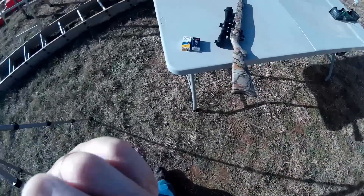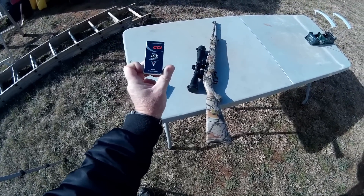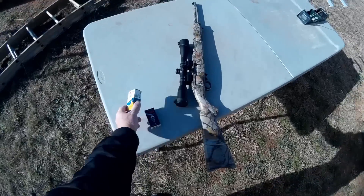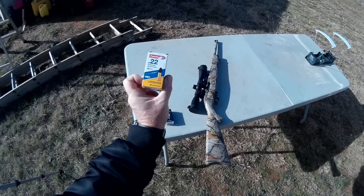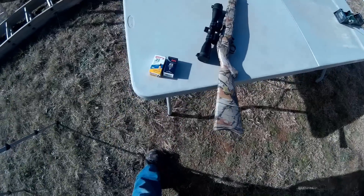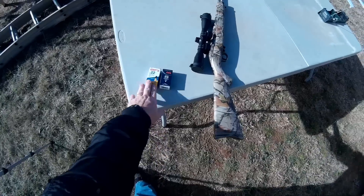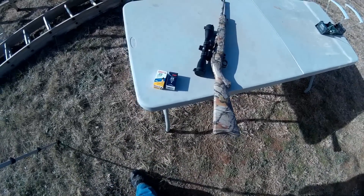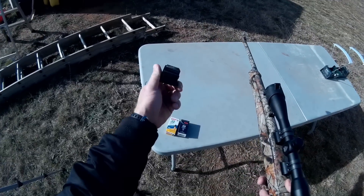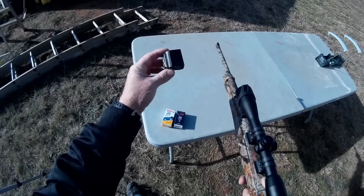Jungle Explorer here with another ammunition review. A while back I did a review for the CCI Quiet 22 long rifle and a lot of people liked that review, so I'm going to do another review because some people asked me to compare the CCI Quiet to the Aguila 22 subsonic. Both of these bullets are 40 grain subsonic. The Quiet claims it has a unique powder that makes it quieter. I just got this box and I'm going to do this because it was requested. I have my Ruger 10-22 here.